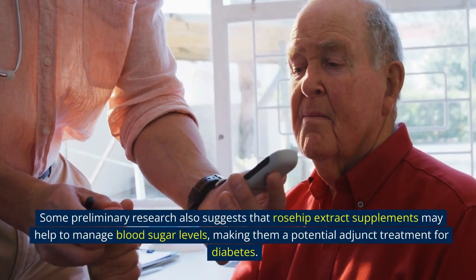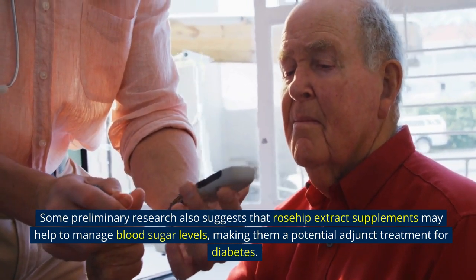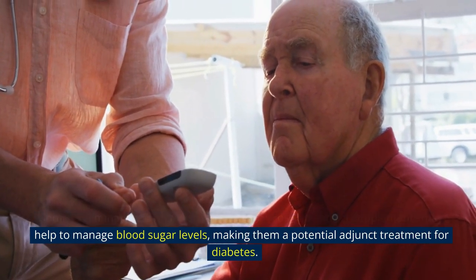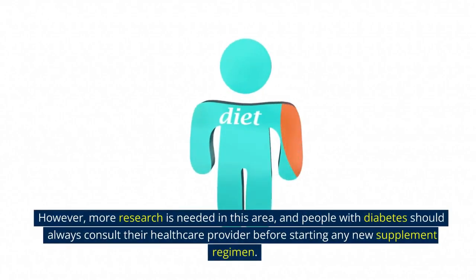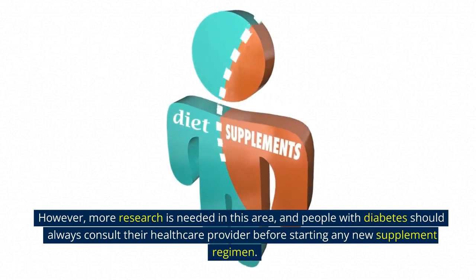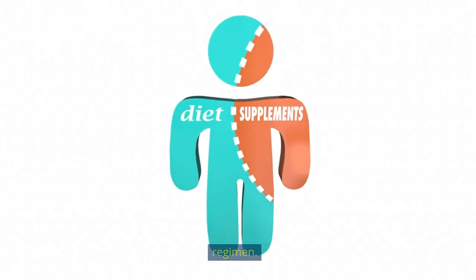Some preliminary research also suggests that rosehip extract supplements may help to manage blood sugar levels, making them a potential adjunct treatment for diabetes. However, more research is needed in this area, and people with diabetes should always consult their healthcare provider before starting any new supplement regimen.